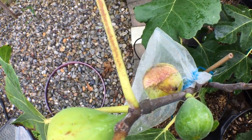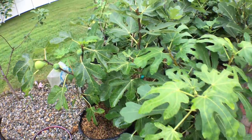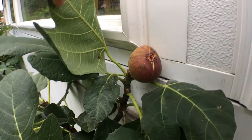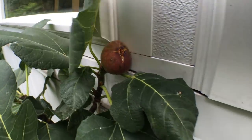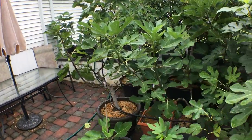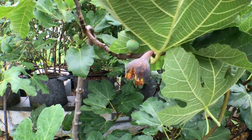Here's another fig that's split — lots of splitting occurring. Even my first Black Madeira KK has split. You can see that there.